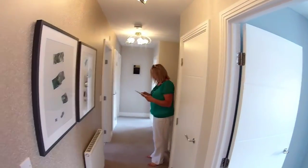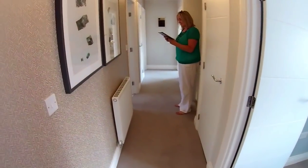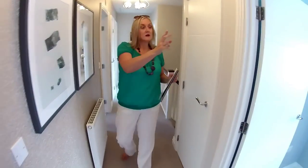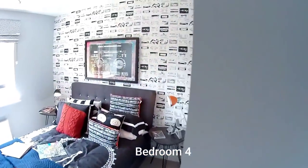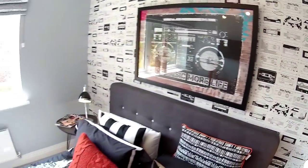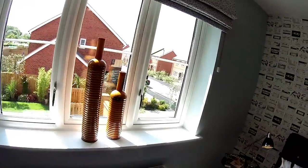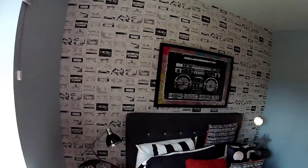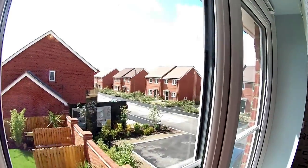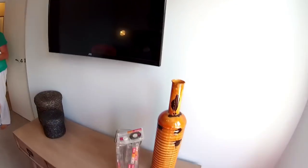Let's head upstairs. It's nice to see one long landing with all rooms off it. Starting with bedroom four — dimensions are three meters thirty-six by eight meters twenty-three. It's a cool bedroom. The sun's come out now, which is a nice change from earlier when we got absolutely drenched.